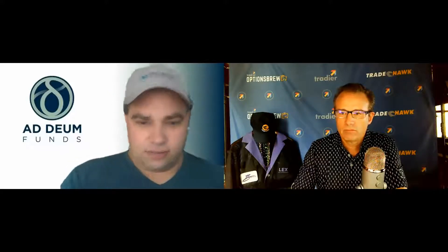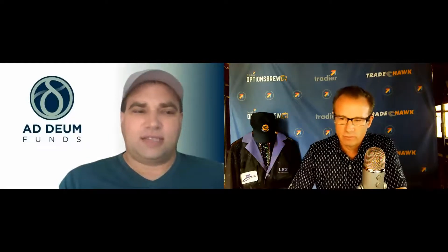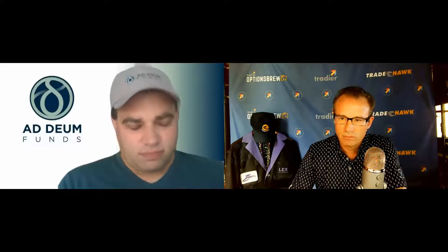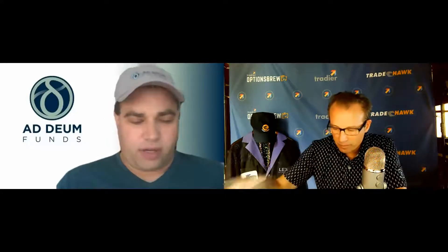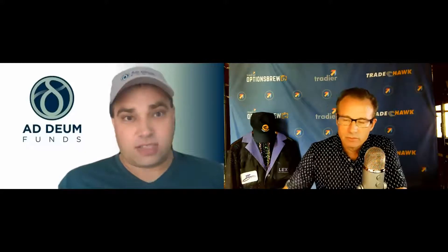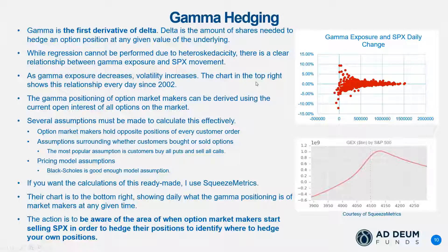I'd like to describe this as the dealer's position — the dealer, like Lex in the black jacket over there, is taking the opposite side of all of our trades. These dealers have the greatest position in all of options in the marketplace, so to know how they stand and what they do is very important. I'm going to share my slide.